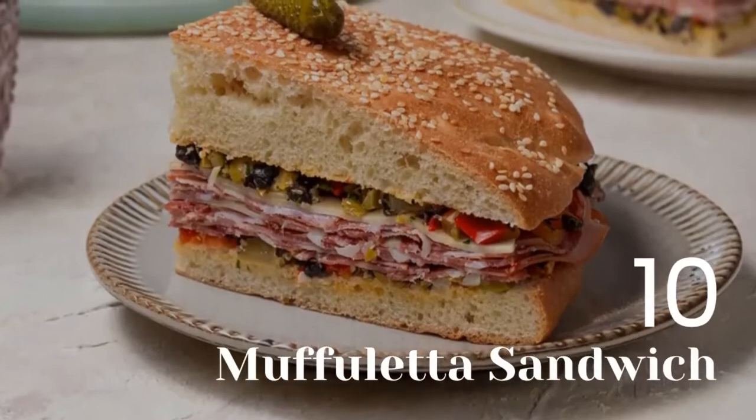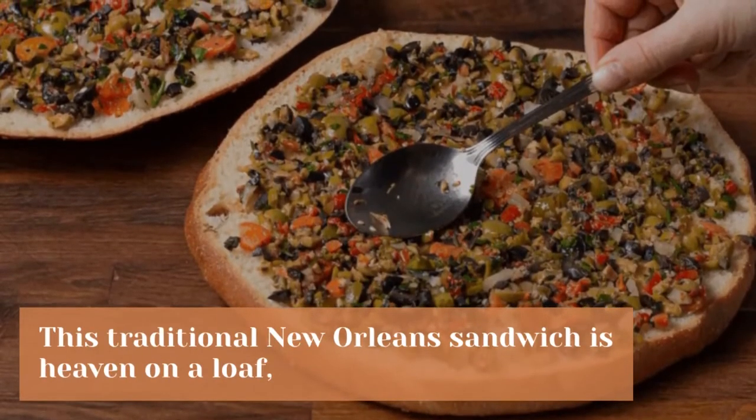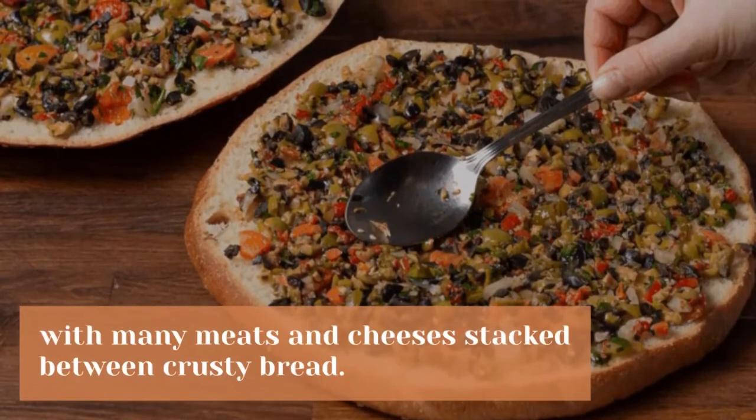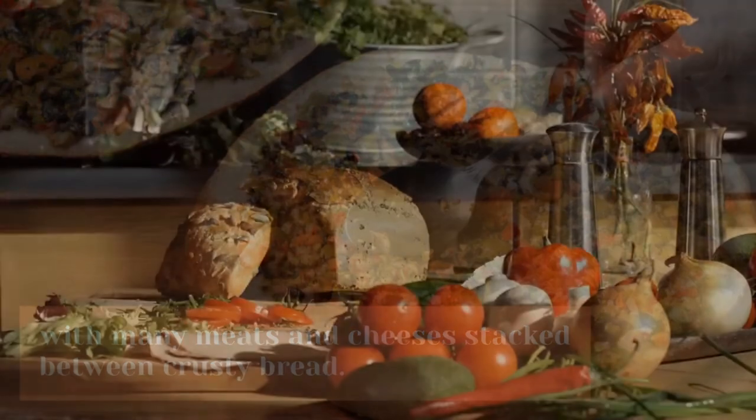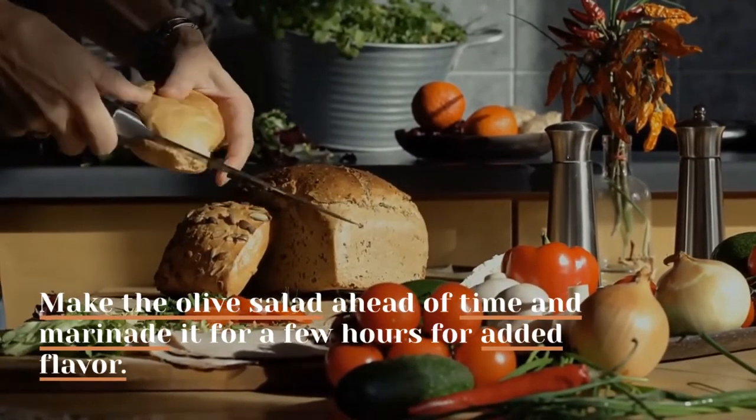10. Muffuletta Sandwich. This traditional New Orleans sandwich is heaven on a loaf, with many meats and cheeses stacked between crusty bread. Make the olive salad ahead of time and marinate it for a few hours for added flavor.